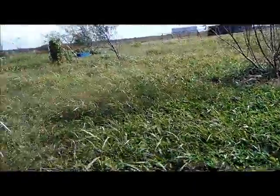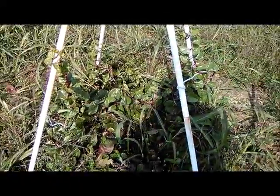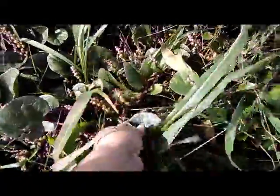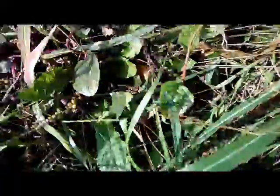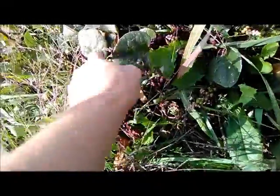Thankfully our climbing spinach is coming back. The trellis went down and I haven't gotten strings out here for it to climb on, but I'm super happy it's coming back. There are a lot of berries in here, and from everything I've read they're self-sowing. All the berries are like seeds and they're going to go to seed — which means next year I'm going to have climbing spinach all over again.